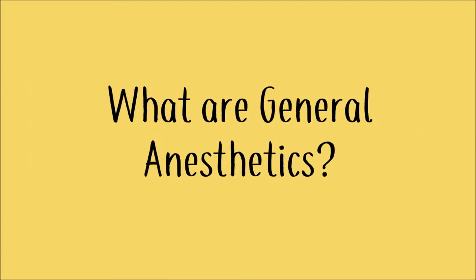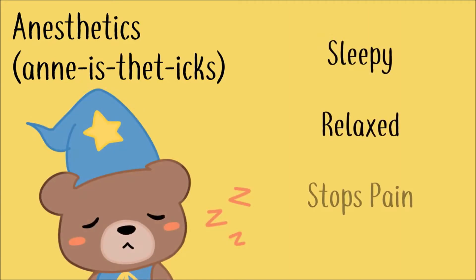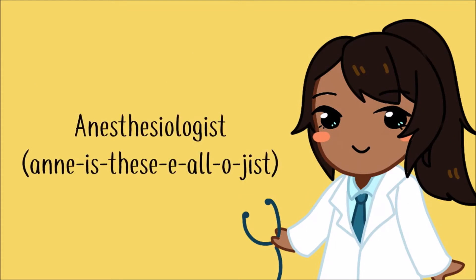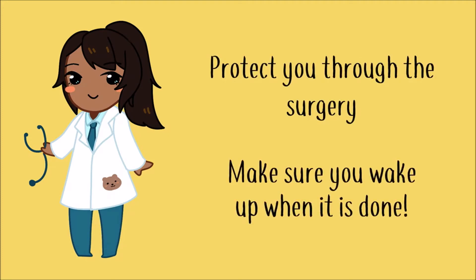What are general anesthetics? Anesthetics is a type of medicine that makes you sleepy, relaxed, and stops pain. There are many kinds, but they all do the same thing. The person who gives you this medicine is a special kind of doctor called an anesthesiologist, or a sleep doctor. These special doctors are trained to provide the right amount of medication to protect you through the surgery and to make sure you wake up safely when it is done.